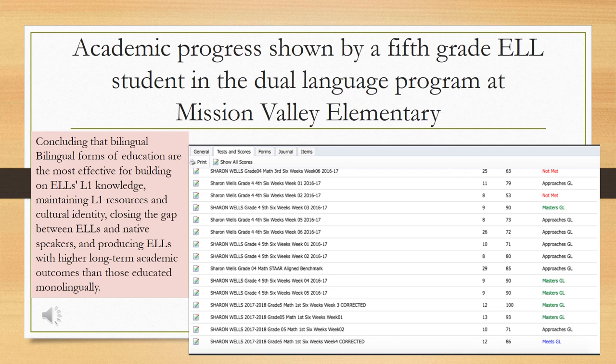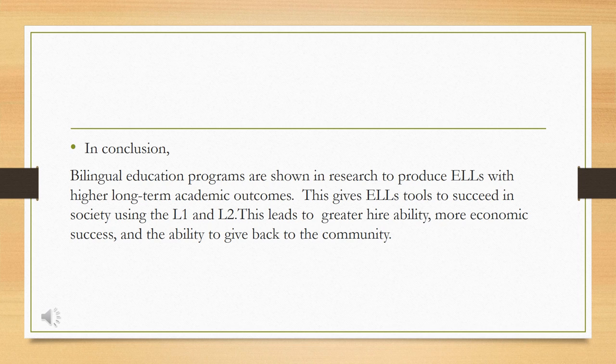This gives ELLs tools to succeed in society using their first language and their second language, which will lead to greater hireability, economic success, and the ability to give back to their community. In conclusion, bilingual education programs are shown in research to produce successful ELLs. I want to thank Ms. Hernandez for sharing data with me, which shows that her school is faithfully following this dual language program and helping so many ELL students succeed. Thank you, and I hope you learned a bit about the district and that we can see we're doing something right for the future of our ELL students.